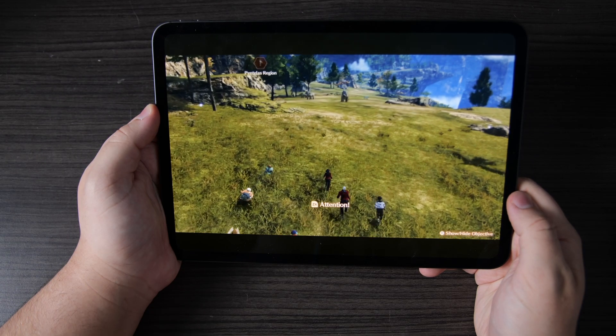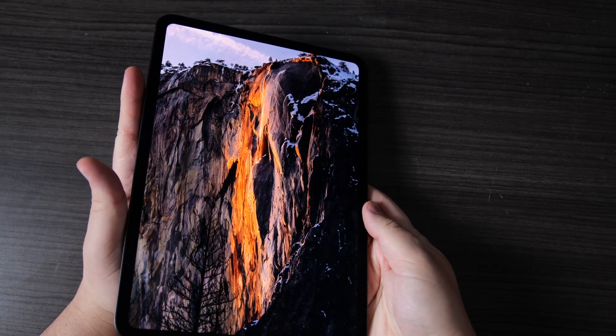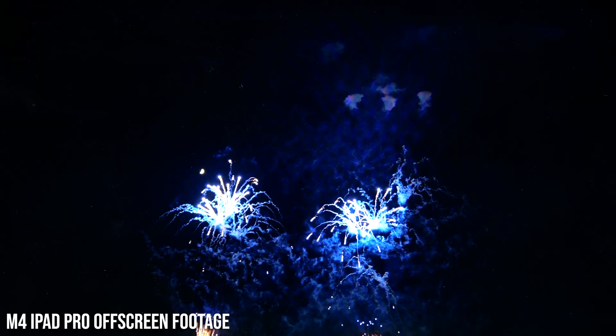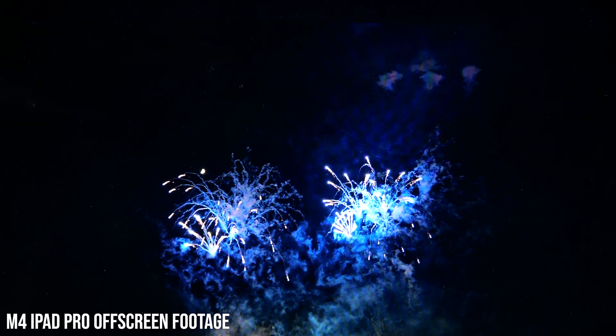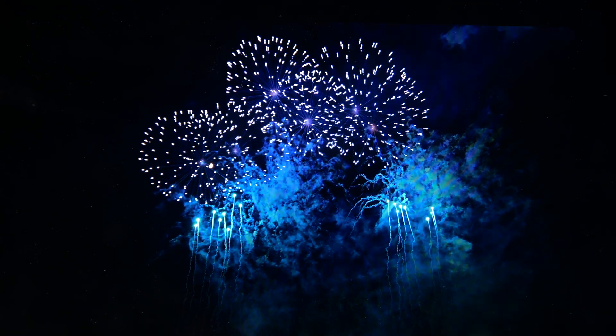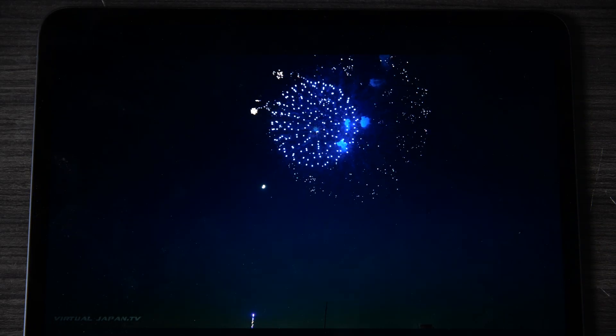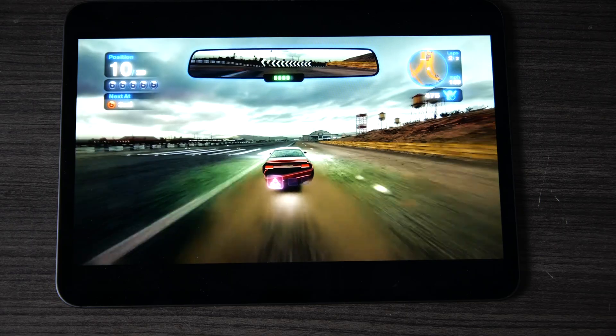It's probably the best display I've ever used, all things considered. It's 120Hz, really low persistence, the brightness characteristics are just fantastic, viewing angles are very good. It's an OLED so you get perfect blacks, perfect control over every pixel. It looks awesome.